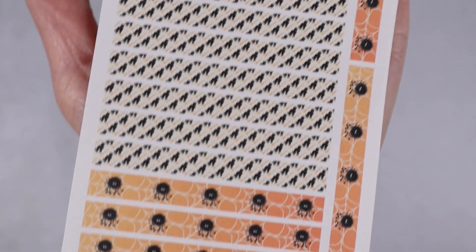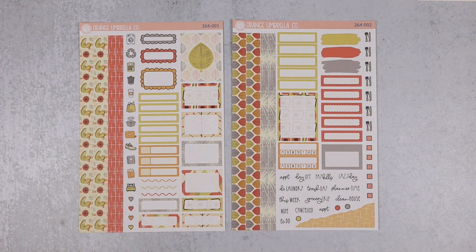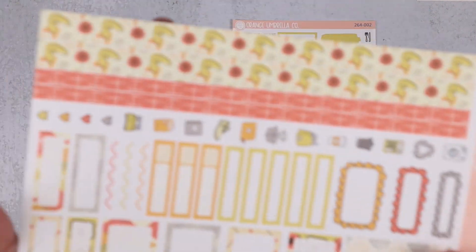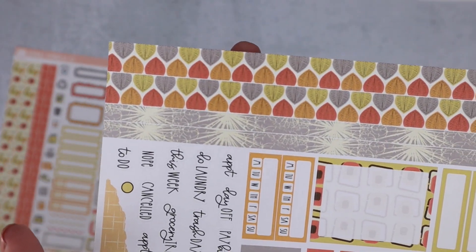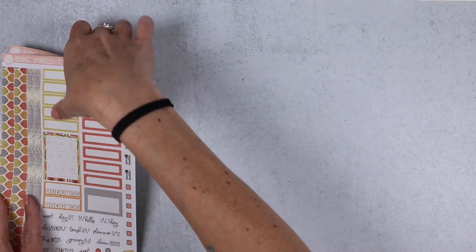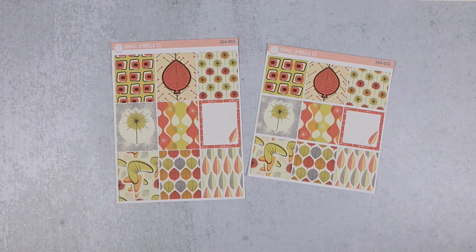We do have a Halloween monthly coming, so keep your eye out for that. Okay, let's move into Kit 264, called Autumn in Orbit City — extra brownie kudos points if you can tell me what Orbit City is from, because this just totally gave me those vibes. Totally retro-looking elements here, but also some autumn things. I love pumpkins as much as the next person and we do have some pumpkin stuff coming, but it's nice to have something else to add into the mix.